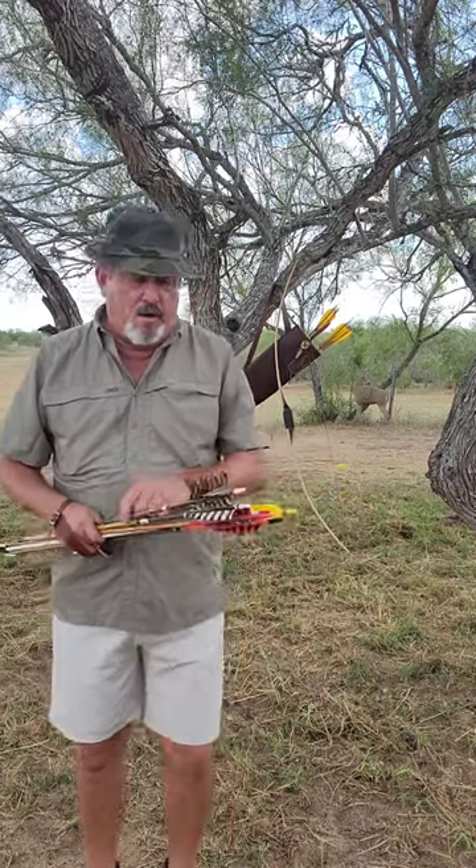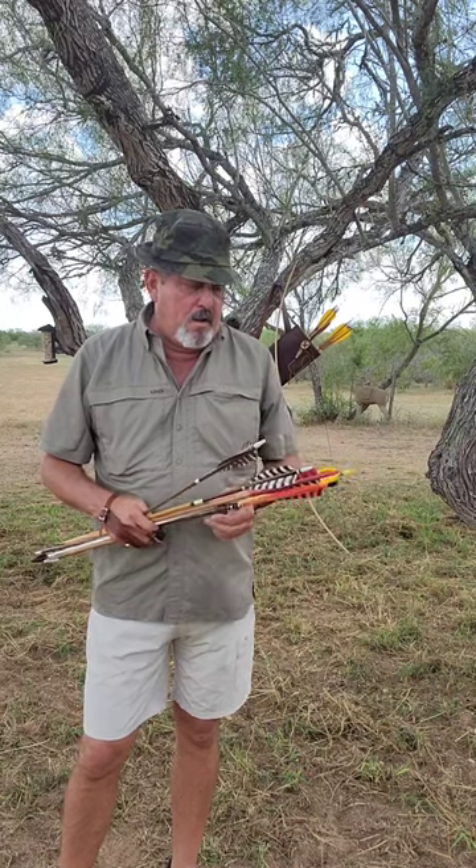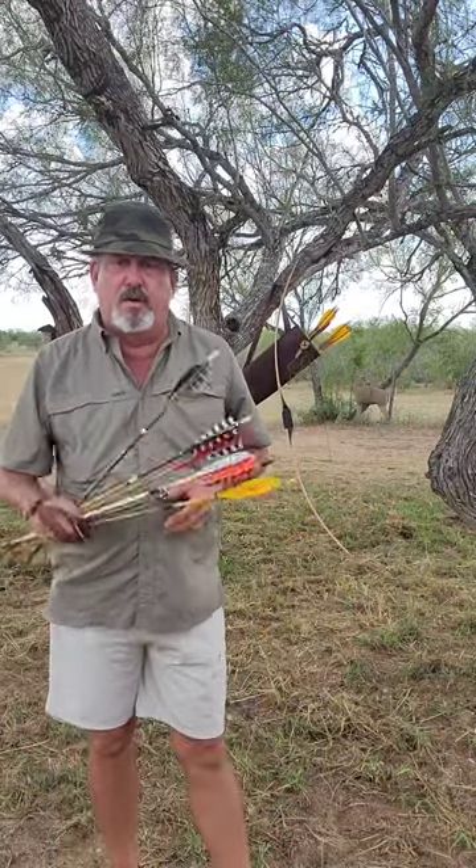Today's video, like the title says, is: what is your favorite color? This definitely applies to the color of fletching that you use.